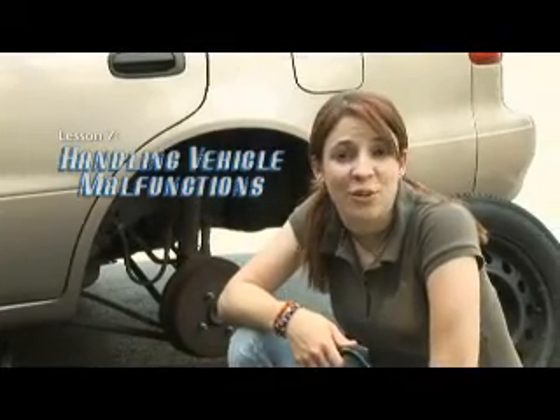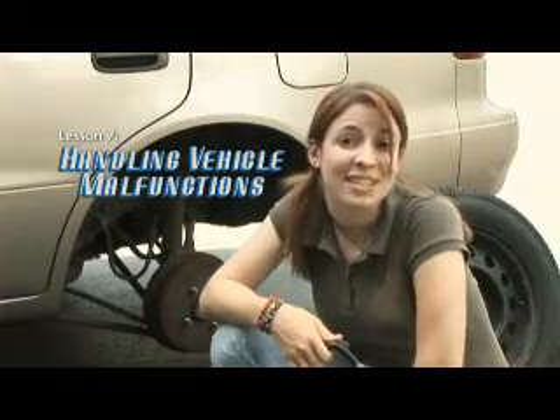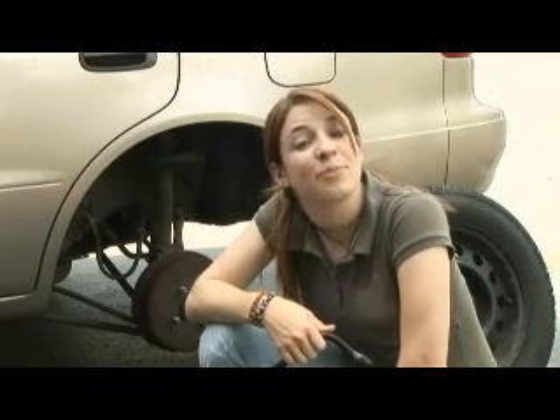There are a number of things that can go wrong with your car, even if you're driving safely. These emergency situations can become disastrous, especially if handled incorrectly. Let's take a look at some potentially serious incidents and ways in which to handle them.